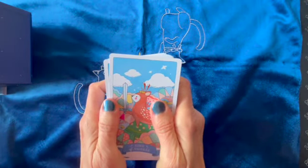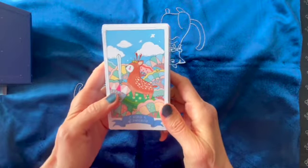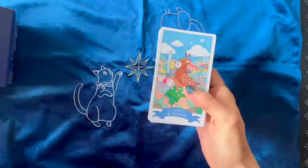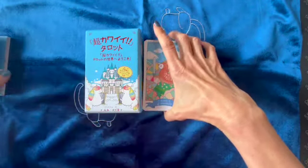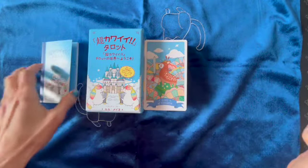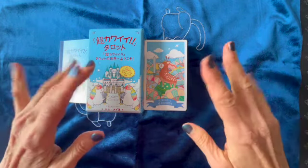I would also like you to tell me if you knew about this deck and what you think about it. So if you could please leave me a comment, that would be very nice. I would like to know what you think about this kind of very cute deck. Do you like it or do you prefer more classical things? Okay, so that is all for today. If you liked this, you know what to do. And I will see you in your next reading. Bye!